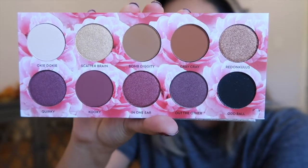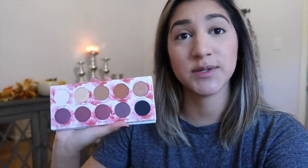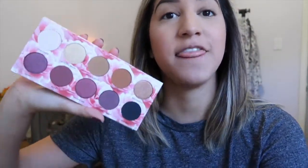You do get 10 beautiful shades in the palette and it retails for $40. I know a lot of people are saying that's a high price point for just 10 shades, but she mentioned in her Snapchat that these shadows were made here in the US, and it is a little bit pricier to make eyeshadows in the United States. We shall see if it's worth it.